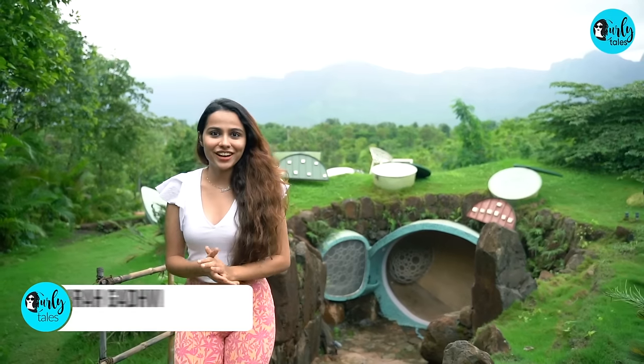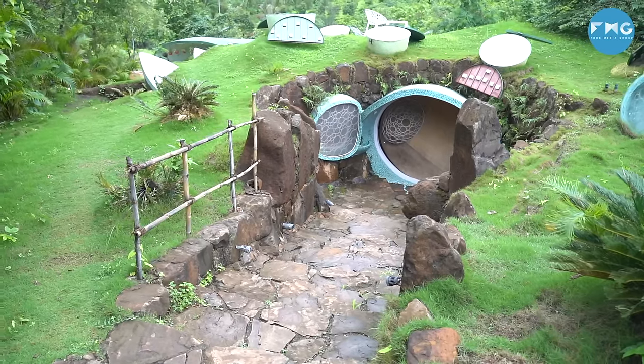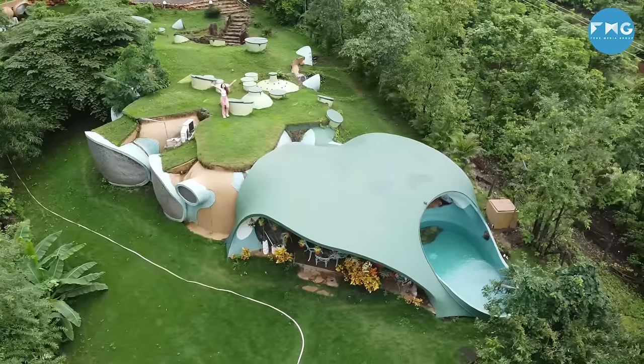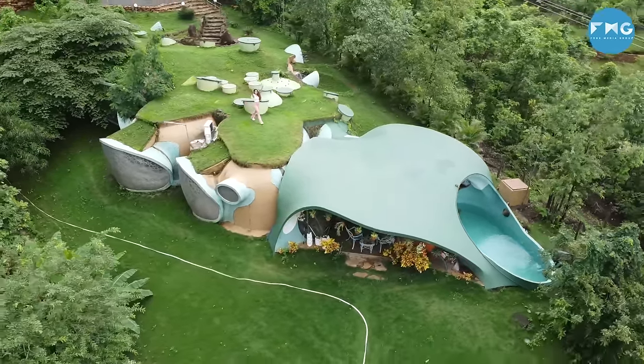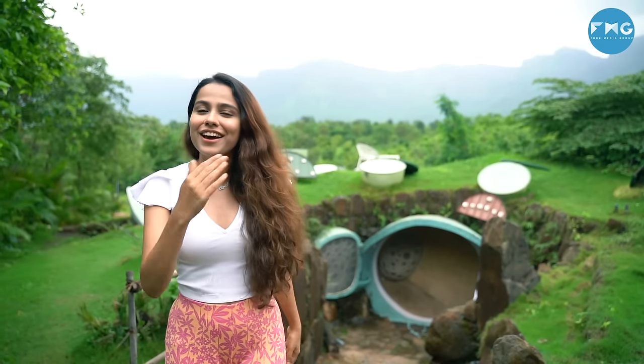I finally arrived and as you can see the entire property is built underground — you can see nothing on top. How cool is that? If you know, New Zealand is the hub of Hobbit homes and earth-sheltered homes, but now you don't have to go to New Zealand because you get the same experience right here near Mumbai. Come, let me show you.